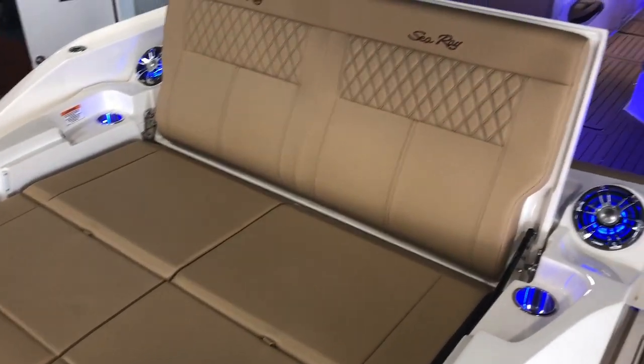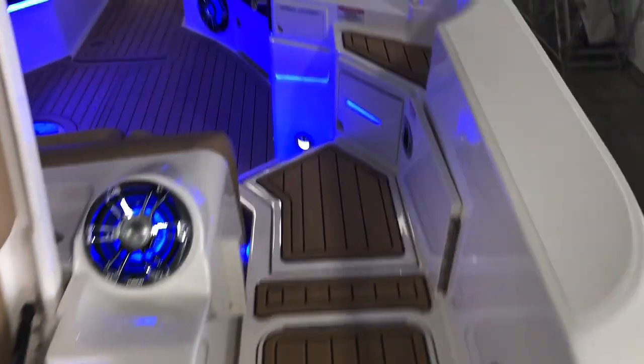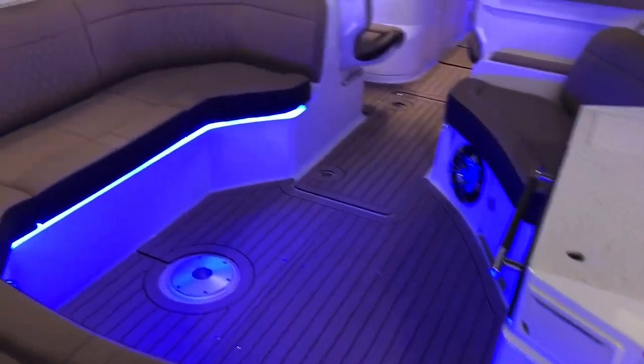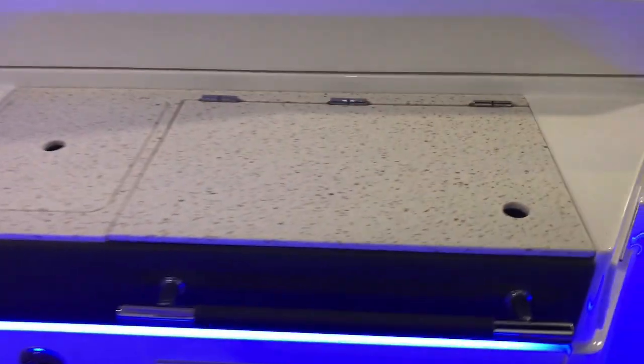Nice big open layout on the back of the boat. This has the premium stereo system. As we come through our starboard side pass-through to the interior of the boat, this does have the blue LED lighting kit. Nice big rear sunshade, canvas opening in the sport arch. This is going to be equipped with the grill and the refrigerator.